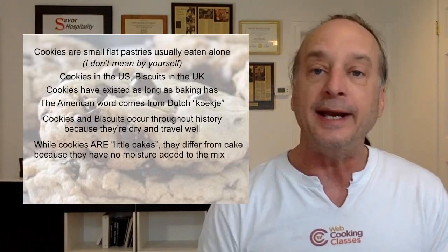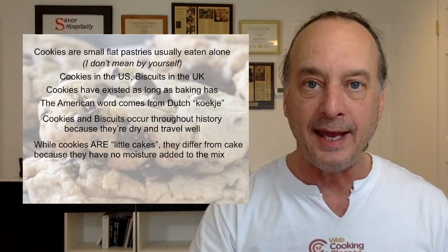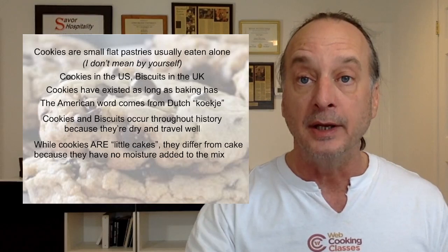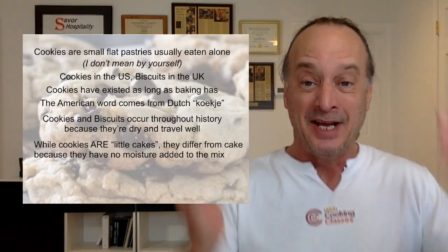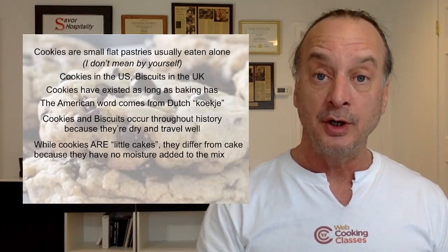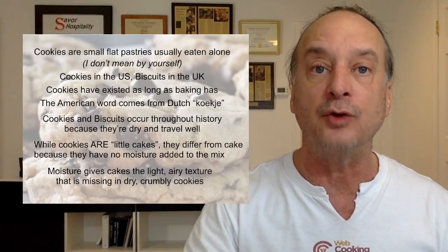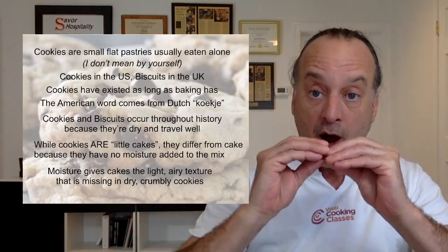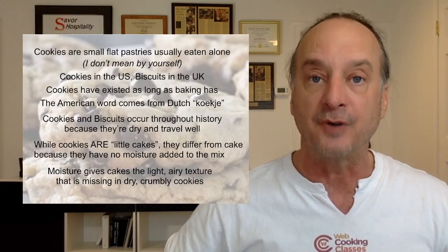Way back when, if you were traveling you'd have a bannock, an oat cake, an Anzac cake — they were just oats dried out and held together with a binder. So cookies are actually tiny little cakes with one big difference: cookies have no moisture added to them. Think about what your cake would be without milk or water — it would just be hard and crumbly, like a gigantic cookie. First distinction: cakes are high moisture, cookies are low moisture.